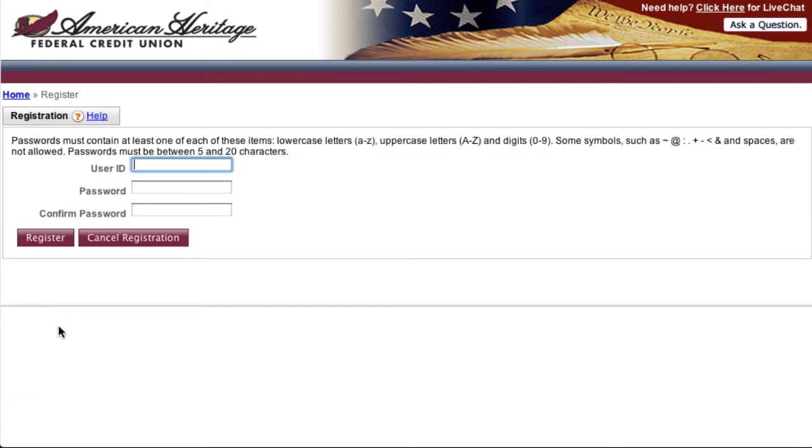Once your information is accepted, you will be asked to choose a username and password. Usernames and passwords must be a minimum of 5 and a maximum of 20 characters in length. Passwords must contain at least one lowercase letter, one uppercase letter, and a numeric digit. Some special keyboard symbols, including spaces, are not allowed within the online teller password. Click register.